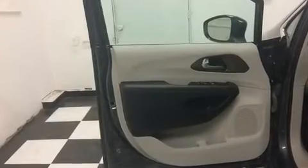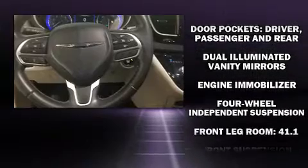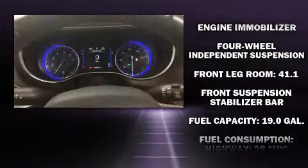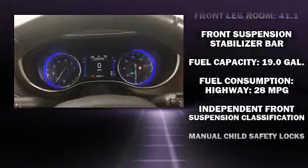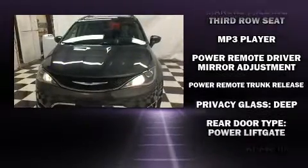Storage solutions are integrated throughout the interior, demonstrating thoughtful attention to detail. Chrysler ensures the safety and security of its passengers with equipment such as dual front impact airbags, front and side impact airbags, and four-wheel disc brakes with ABS.